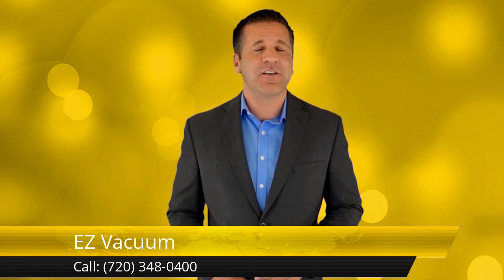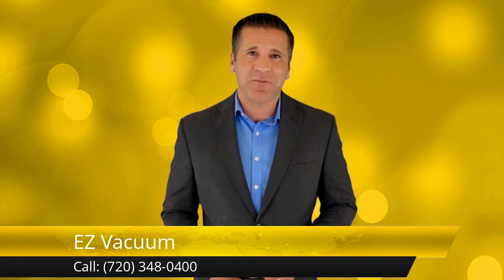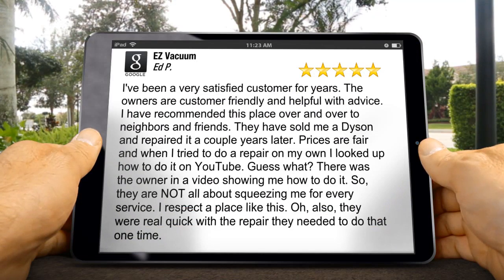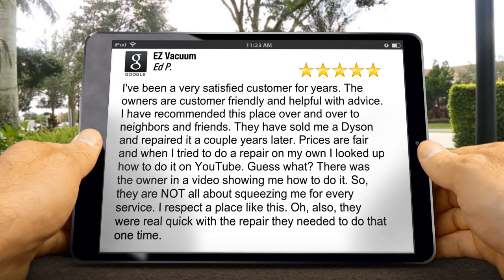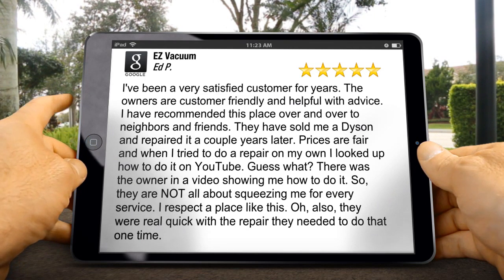Making our customers happy is our number one priority, so when one of them writes us an awesome five-star review, we love to share it. It's always been our prime objective to make our customers happy, so when they write feedback like this and specifically mention the great customer service they received, it makes us feel like we're meeting that objective.